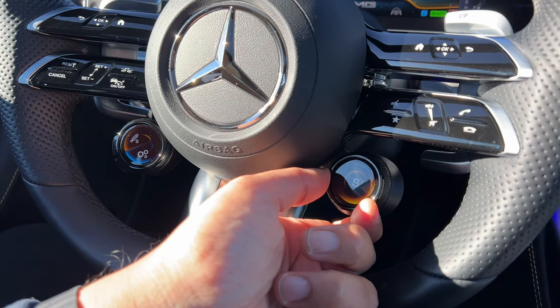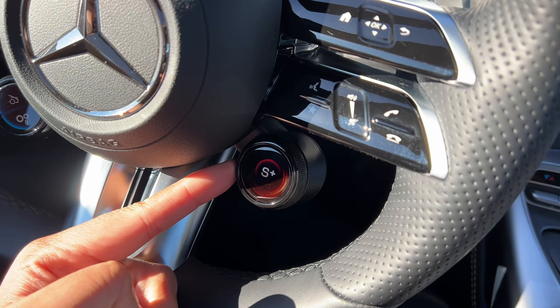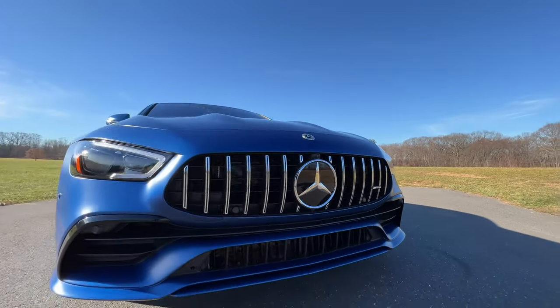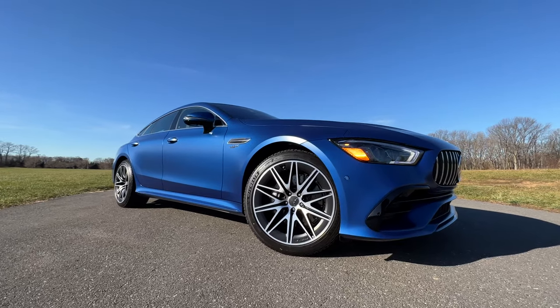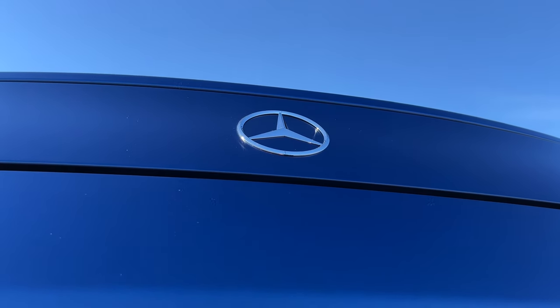If you look here on the steering wheel, you have two dials with tiny screens, and you can control various things from right here, including cycling through your drive modes, changing your exhaust sound settings, adjusting your suspension, and much more. I've reviewed many newer Mercedes-Benz and AMG models before, and I'll link a few of them in the description below. But if you are new to the Benz and AMG world, let me give you a quick rapid-fire session covering some of the more important features.